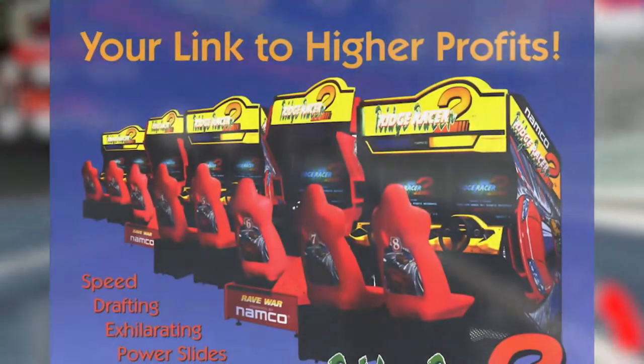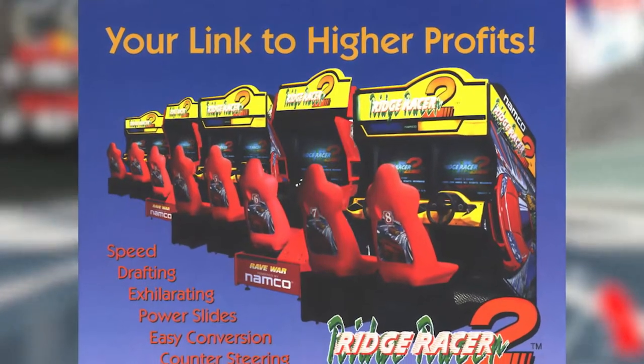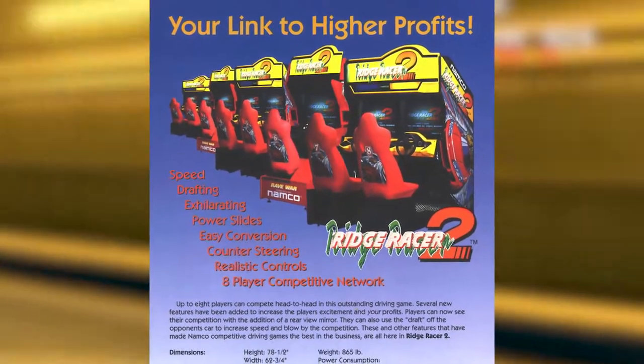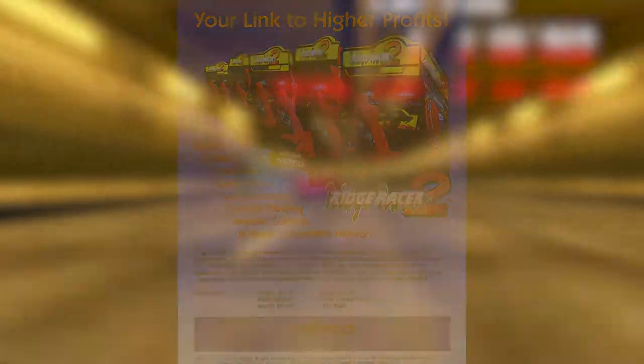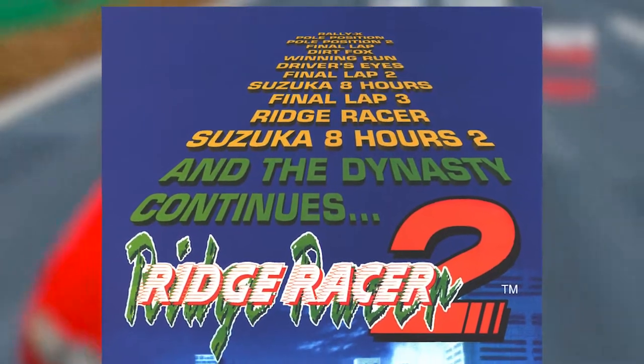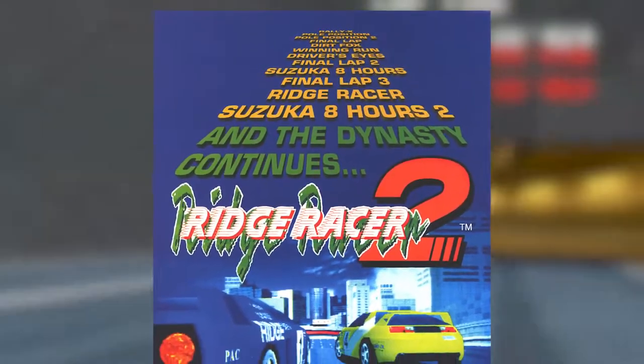In 1994 an arcade sequel was developed called Ridge Racer 2, with the primary difference being support for multiplayer between two to eight players. Besides that, new music tracks and billboards advertising Namco's other games — it served more as an update than it did as a sequel. Later on that year, Sony was about to release its games console, the PlayStation, and a port of Ridge Racer would soon release on the PlayStation as a launch title across the world.